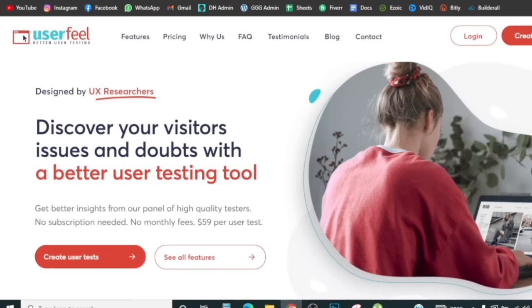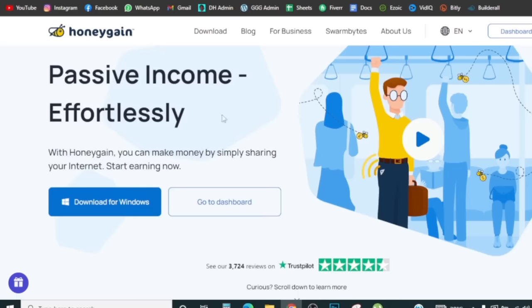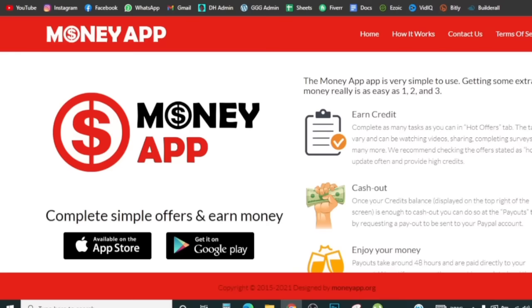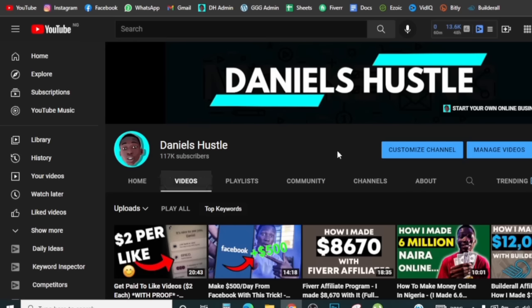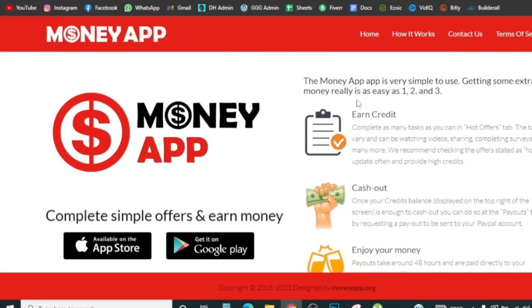So to recap: the first app is called UserFeel — they have an Android app and a desktop version, just come here and create an account. The second one is called Honeygain — that's the one that pays you just to share your internet. The third one is the Money App. I've personally made money from these apps, I've tested them, and they actually work. You can also find lots of reviews and videos about these apps on YouTube. Take this seriously, go and download UserFeel, Honeygain, or the Money App and start making money.